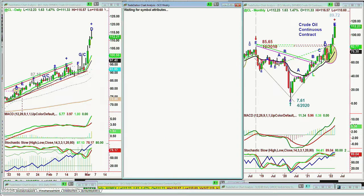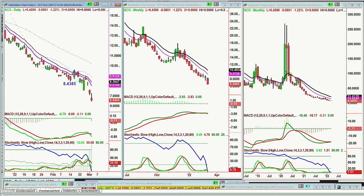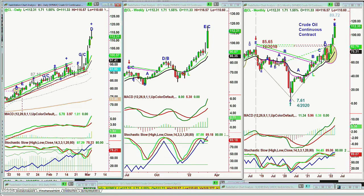Looking at the SCO — the ProShares Ultra Short Bloomberg crude oil, which is two times short — when crude oil goes up, this goes down. The MACD has just crossed negative; stochastic is still at 30% and could even go down to 15% or 8%, just a big negative. There is mention of bringing oil out of reserves, which is the only thing I can see that would bring down the price of oil. But you don't really want to be bringing your crude oil reserves out now when you aren't replenishing them. It's just going to be expended and not replaced. That is really a crux — a very important aspect.